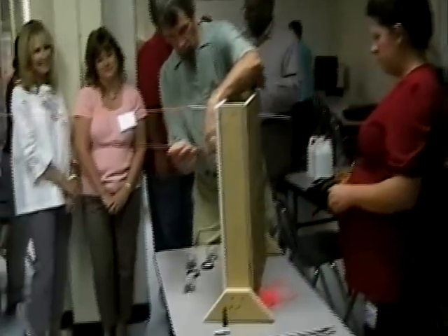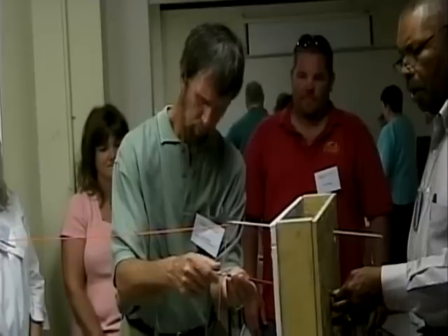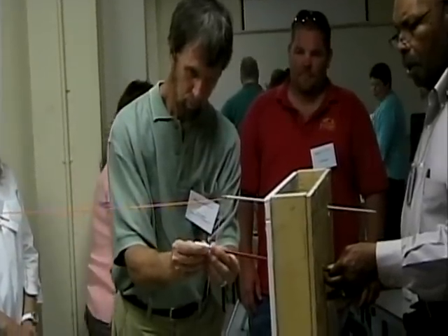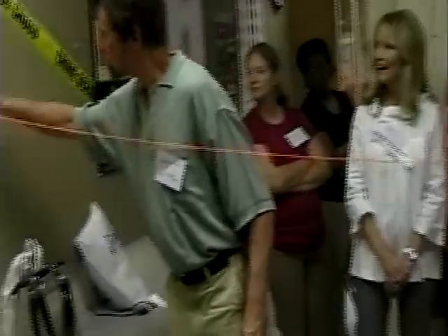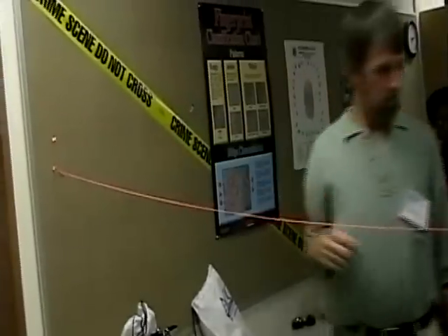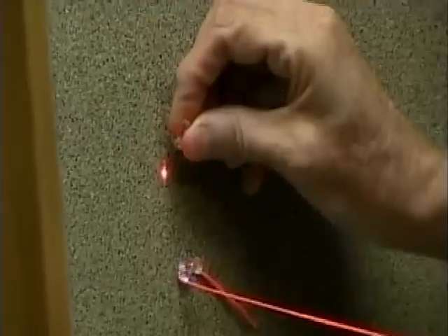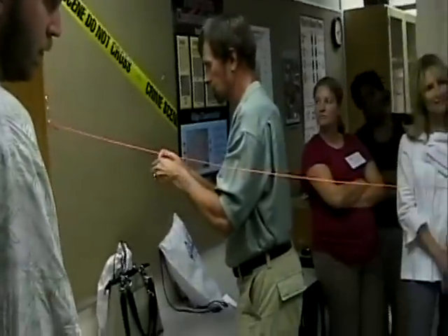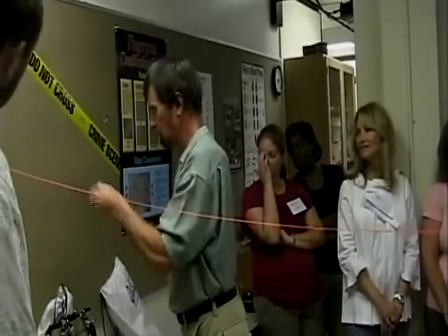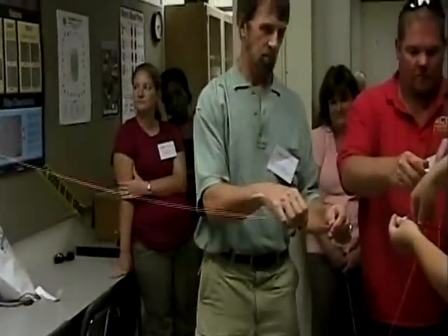Projector rods are inserted into the bullet holes. A laser is attached to the end of the rod, which projects a beam to the point from where the shooter was standing. A line is strung between the wall and the rods to determine the path the bullet traveled. After strings for all the bullets are secured, law enforcement and participants can determine the general pattern of where the shooter or shooters were standing.